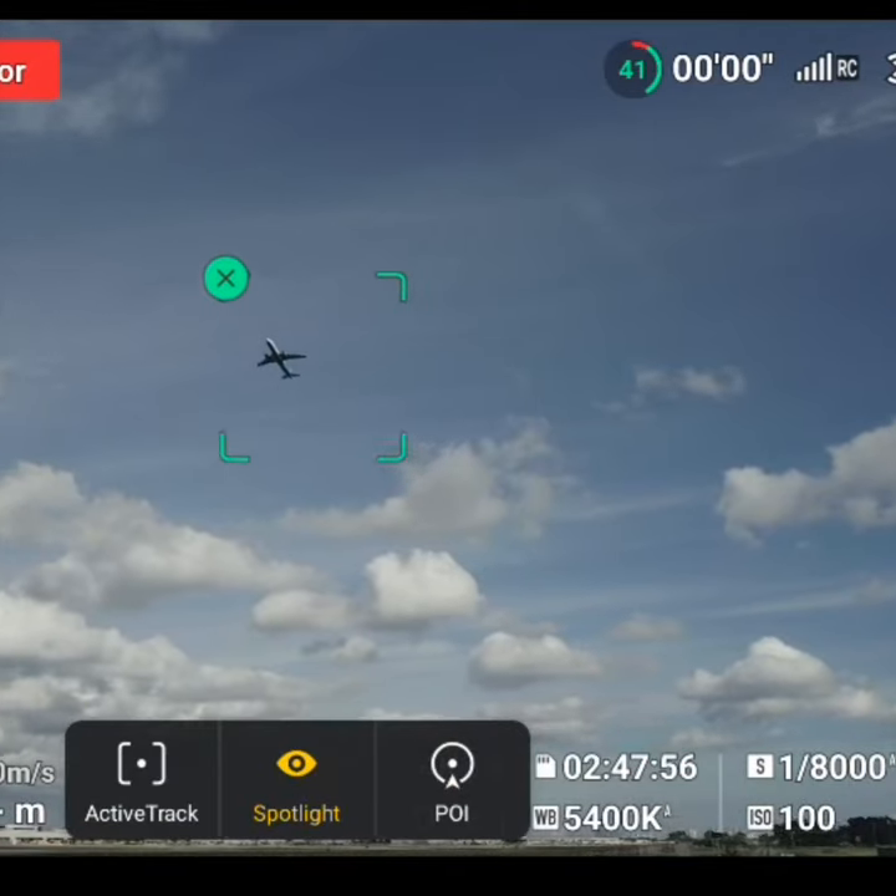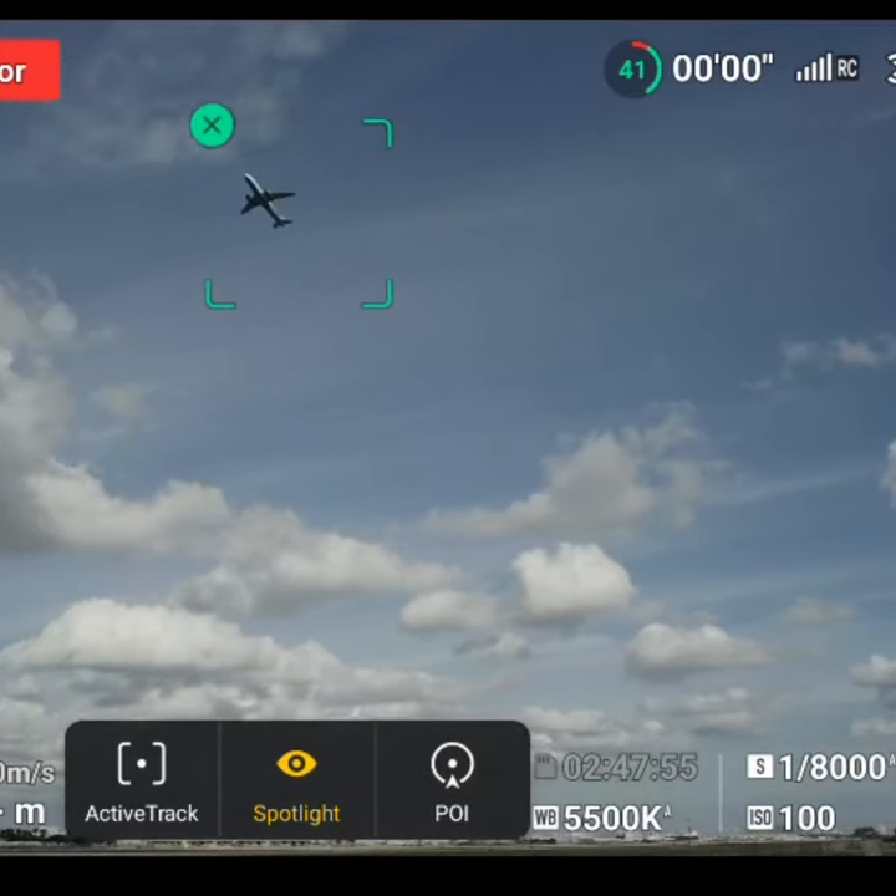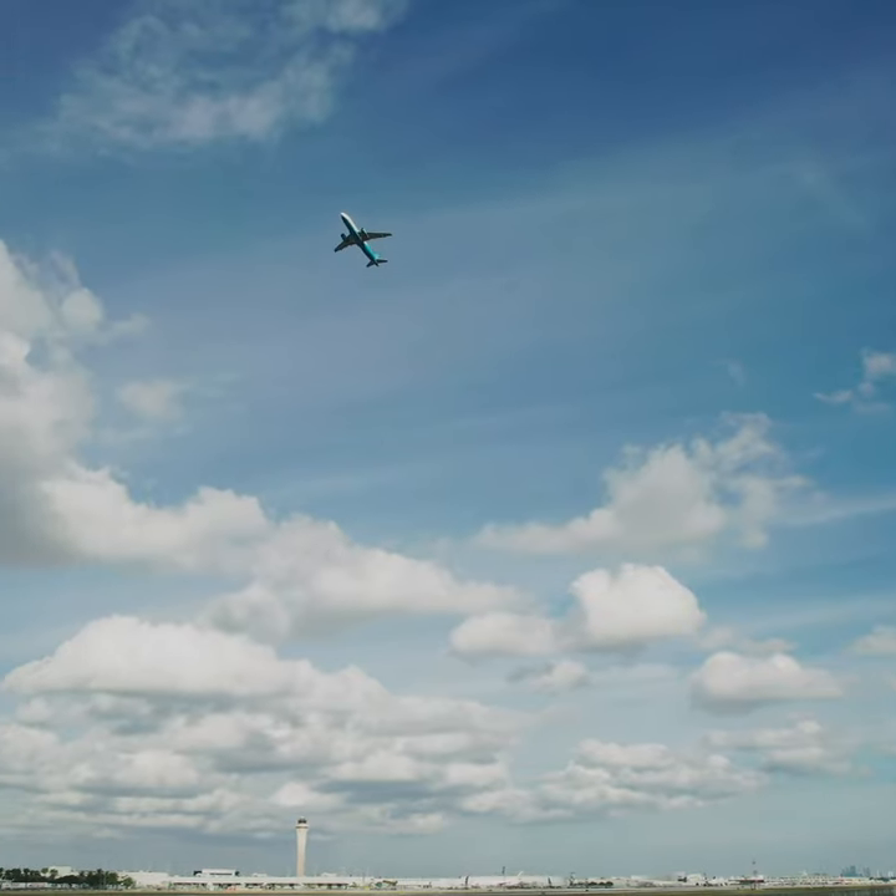The results are actually pretty interesting. The Air 2S can clearly track the planes, but it won't give you the outline like the tracking for people or cars.